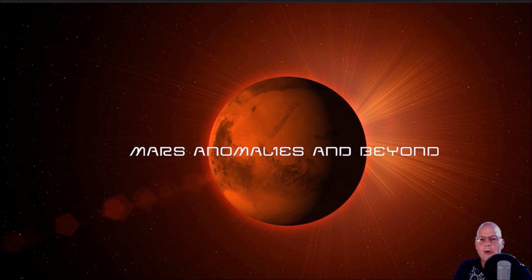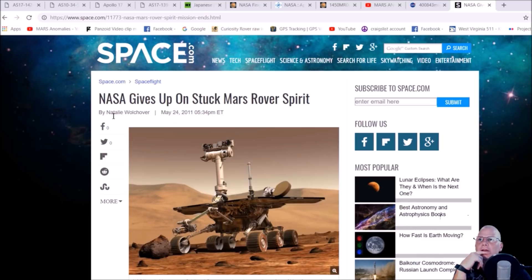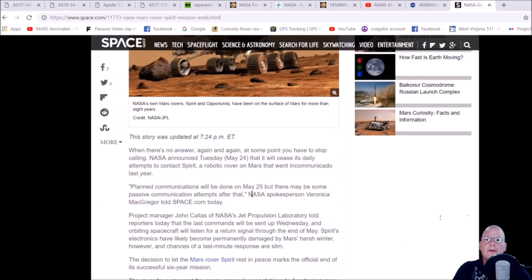What's going on everyone, welcome back. I got an interesting one for you guys. A lot of people have forgotten about the Spirit rover and how it basically ended. Here it is right here — NASA gives up on stuck Mars rover Spirit. If you look at the date, it goes back May 24th, 2011. Planned communication will be done on May 25th, but there may be some passive communication attempts after that.